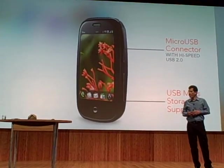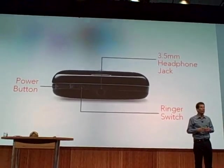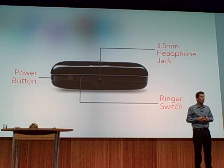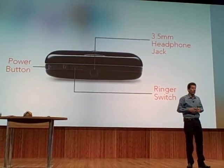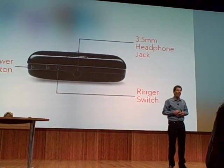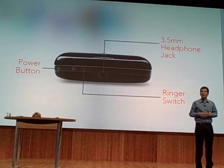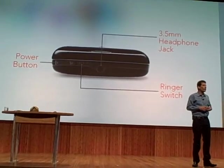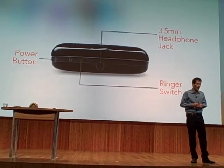Flipping around the top — there's an industry-standard 3.5mm headset jack, so you can use those beautiful Palm headsets or whatever your favorites are. I like those noise-canceling ones. We have the traditional Palm ringer on/off switch and a power button. Press it once and it goes to sleep. Hold it down and you get a choice of airplane mode with the radios off, or completely power down the device.